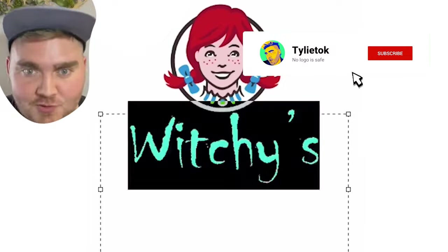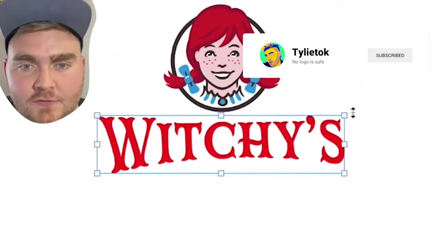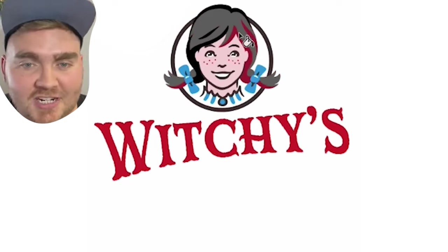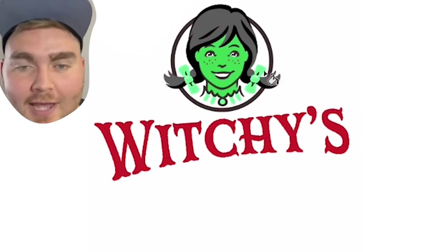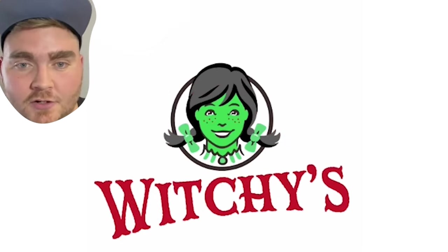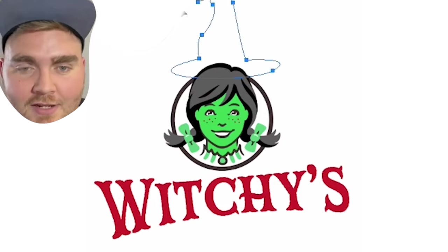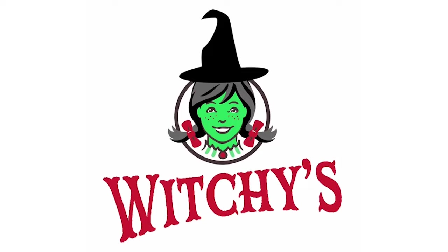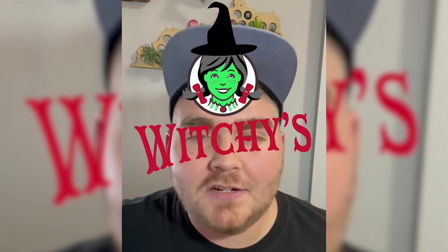I did Wendy's, which I renamed to Witchies. I took out the font in Photoshop from Wendy's and replaced it with one called Mr. Darcy that I think kind of looks Salem witchy. For Wendy, I decided to make her skin green, her hair black, and the bows red to kind of give an Elphaba vibe. I drew a witch hat with the pen tool, and here's the final result. I love how this one came out — it looks kind of like retro scary.